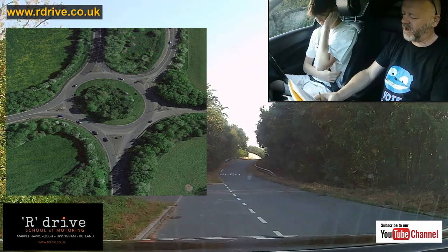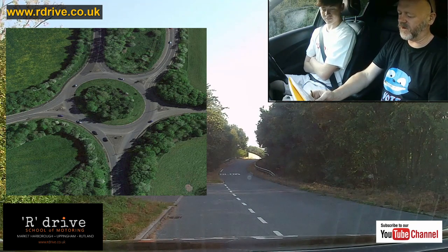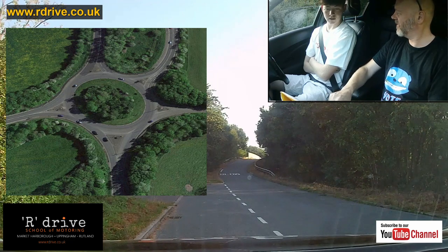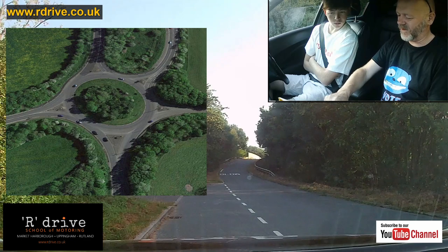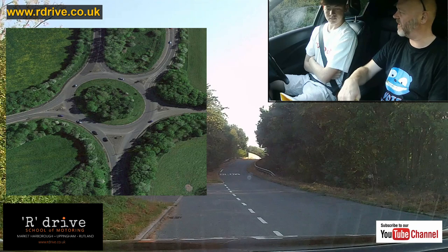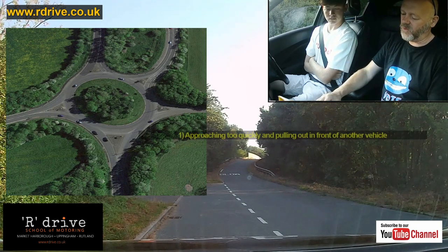Let's find out where things go wrong — I'll give you the top five. Number one: do you recognise this roundabout? This is the Great Bowden roundabout — that's McDonald's down there. This is what we're going to be driving. Reason number one: coming in too quickly, seeing cars late, and literally pulling in front of them.